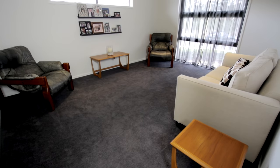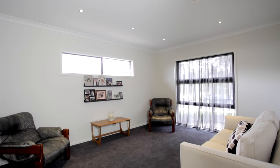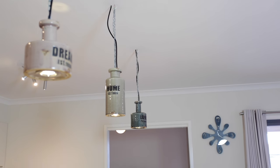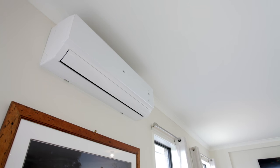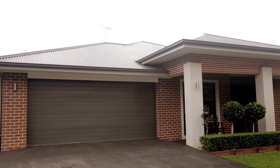Also offering a second living area, media room and possible study area, and giving inclusions such as high ceilings, split system air conditioning, solar panels, workshop, and a double remote garage.